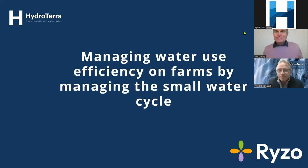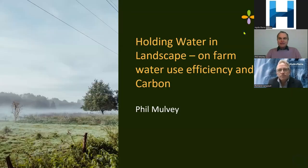Thank you, Richard. It was a very flattering introduction. I also would like to thank all elders past and present who nurture and care for land wherever they may be. Managing water use efficiency on farms while managing the small water cycle has been something of a passion of mine for many years, and it really focuses on holding water in the landscape.